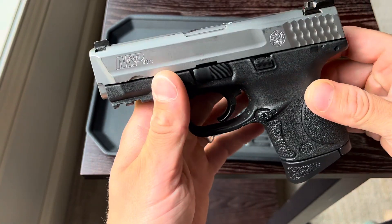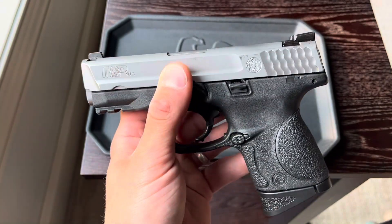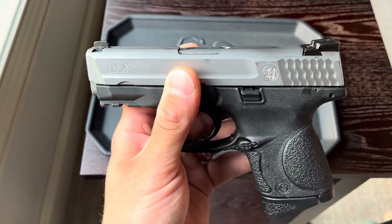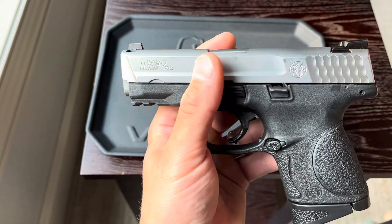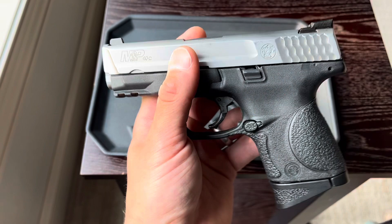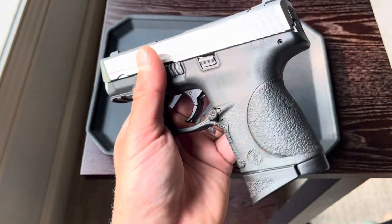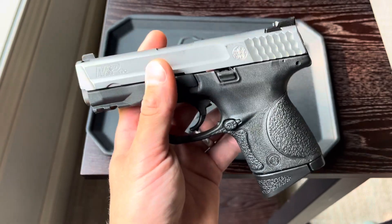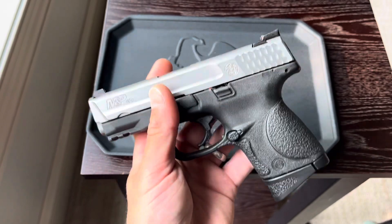I got this right here for under $300. And what I realized is everyone's like, oh, it's in 40 and 40 is pointless. Guys, companies like KKM make conversion barrels, so you can put nine millimeter in this, you can put 357 SIG, and it's still an awesome reliable setup that handles recoil amazingly. This right here is still in 40, it shoots well. It's been a hundred percent reliable and out of all the used firearms I've purchased, never a single issue.